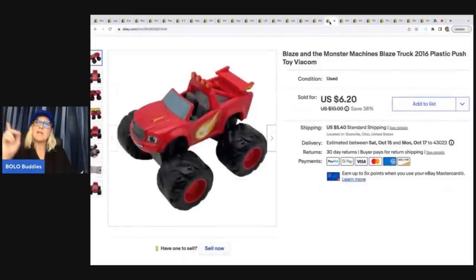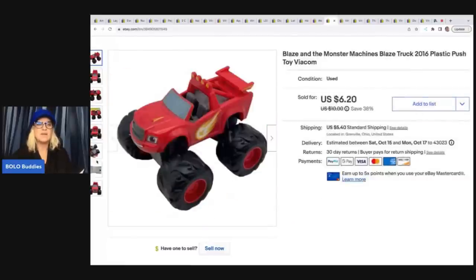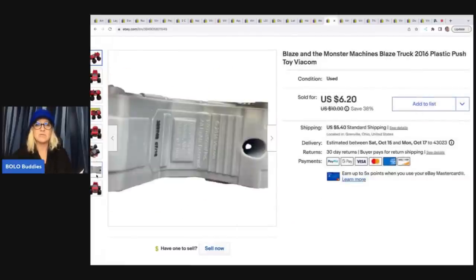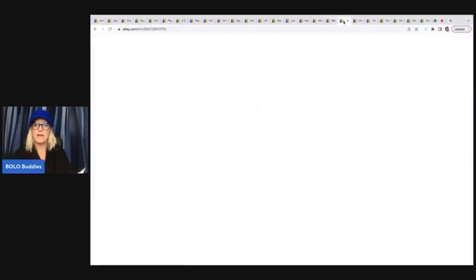This Blaze and the Monster Machines is already sold — I just have the outfit left. This one is plastic, not the metal die-cast really nice ones. If you can find the ones that are die-cast in metal, those go for more money. I sold this plastic one for $5.50 best offer; the buyer paid tax and shipping.